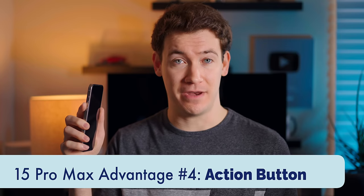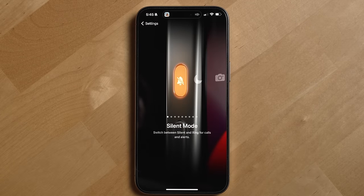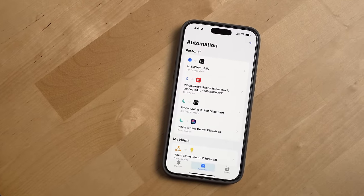The next benefit of the iPhone 15 Pro Max is the dedicated action button. This year Apple added a new button to the Pro iPhones that you can customize to do different things — by default you can set it to trigger silent mode, do not disturb, the camera, flashlight, voice memo, and importantly, a shortcut. Shortcuts are a powerful way to customize and automate actions on your iPhone, and I covered them more in depth in my top six tips for iPhone 2023 video.